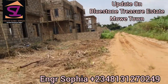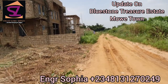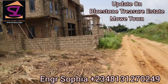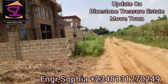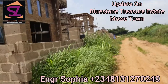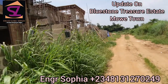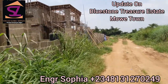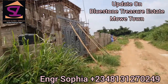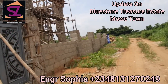For our three-bedroom fully detached bungalow sitting on 300 square meters — our Classic — it goes for 25 million naira. We also have our Executive, which is a three-bedroom sitting on a full plot of 600 square meters, and it goes for 27.5 million naira.